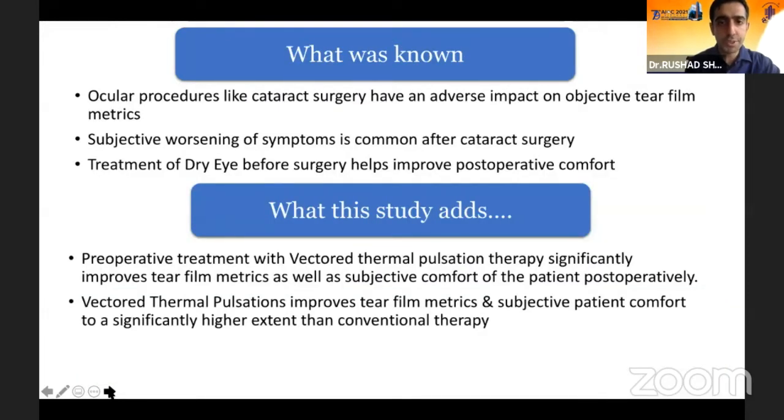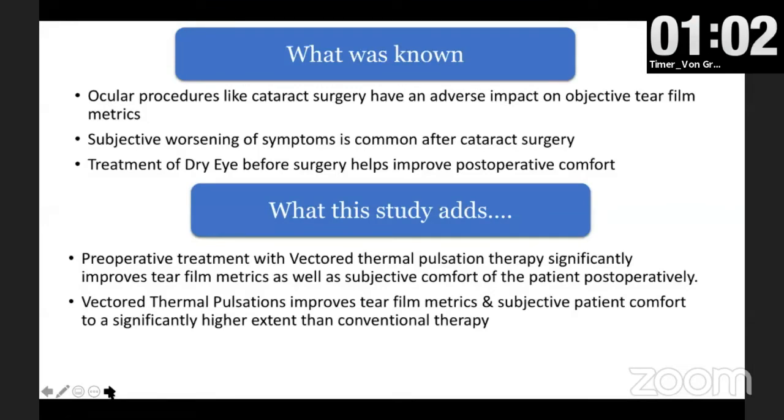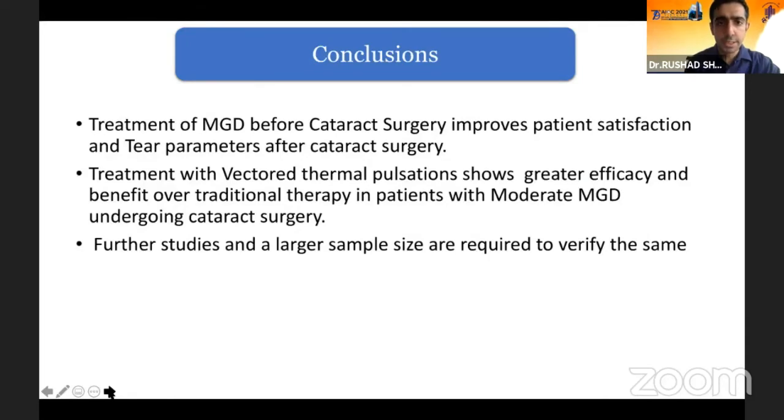What was known is that ocular procedures like cataract surgery have an adverse impact on tear film metrics, and there is a subjective worsening of symptoms following cataract surgery. Therefore, treatment of dry eye before surgery helps improve postoperative comfort. What this study adds is that vector thermal pulsation therapy improves tear film metrics and subjective patient comfort to a higher extent than conventional therapy. To conclude, treatment of MGD before cataract surgery improves patient satisfaction and tear parameters after cataract surgery, and treatment with vector thermal pulsation shows greater efficacy over traditional therapy. Further studies with a larger sample size are required to verify the same.